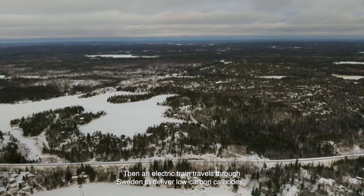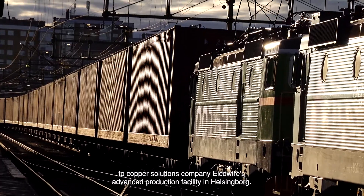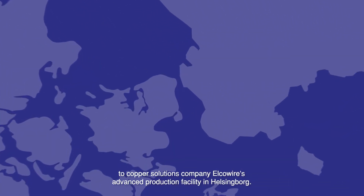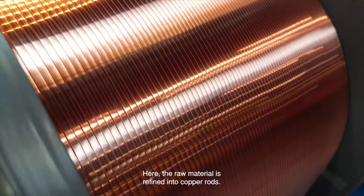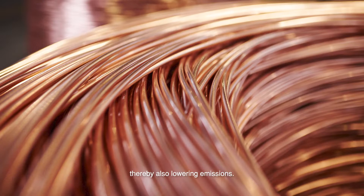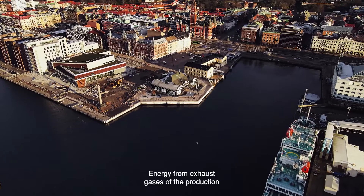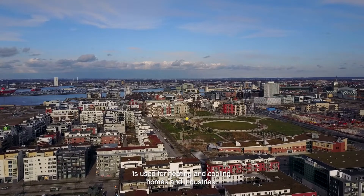An electric train travels through Sweden to deliver low carbon cathodes to copper solutions company Elcowire's advanced production facility in Helsingborg. Here, the raw material is refined into copper rods. A state-of-the-art cooling tower helps bring down energy consumption in all processes, thereby also lowering emissions. Energy from exhaust gases of the production is used for heating and cooling homes and industries.